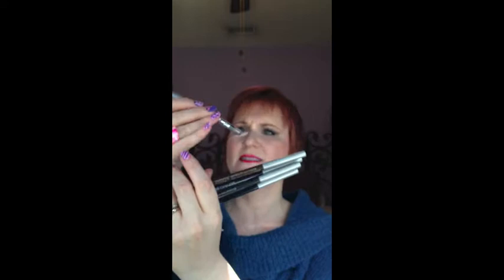Clinique Quick Liner for Eyes Intense — these are really awesome. It is going to stay on your eyes all day. I can't say enough about these. Go get you some. Now, that being said, it is easy to wash off with your eye makeup remover. It's not like you're scrubbing away at it. I can't say enough about these — go get one.